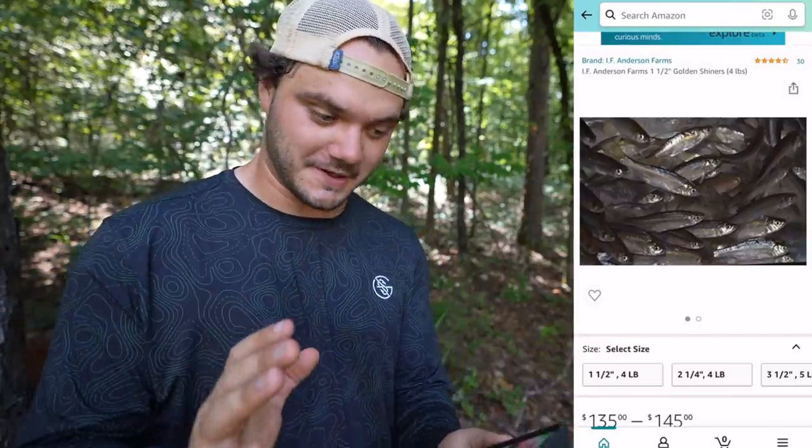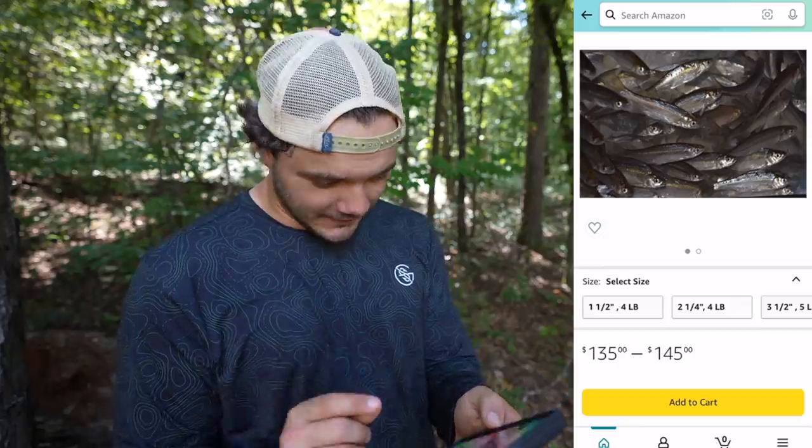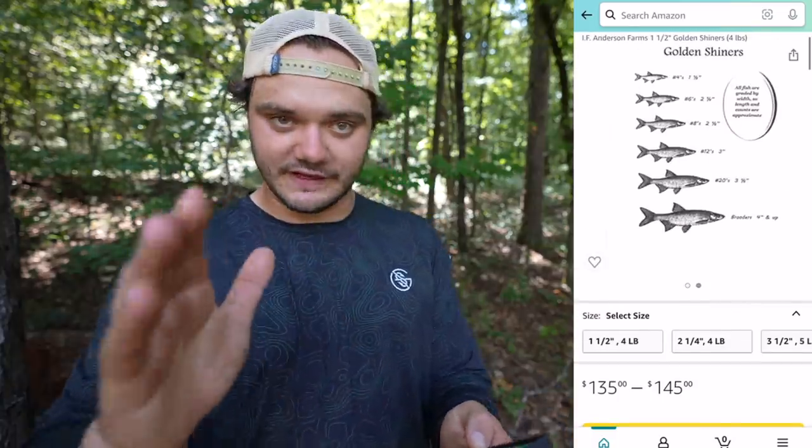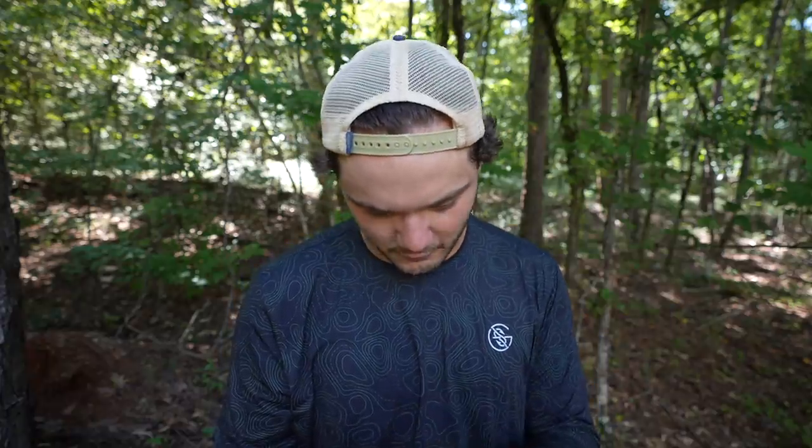Right there — there is a live bait shop on Amazon called Anderson Farms. I didn't want to reach out and make this a sponsored video because sometimes I just like buying something and seeing: is this place a scam or is it actually legit? They have multiple different options of what you can order. Let me figure out where Anderson Farms is located real quick.